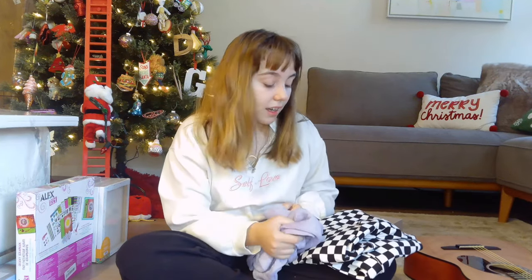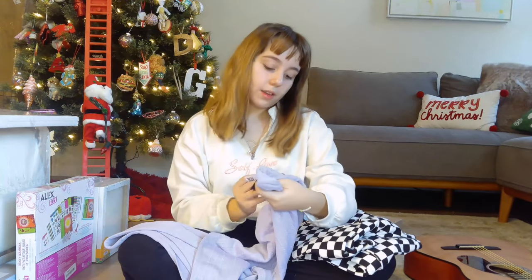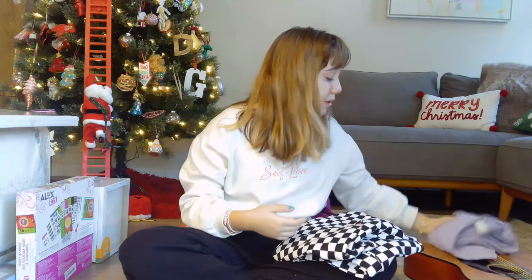Next, more clothes — I did ask for a lot of clothes because I love fashion. I love flares and all that fun stuff. I got flares: some purple knit flares — how cute are these? They're from Divided, which I think is H&M's line. Very cute, very comfortable. I have to try on all these clothes because yesterday I was so hyped up I didn't even try them all on.